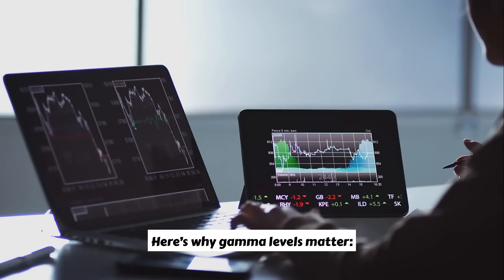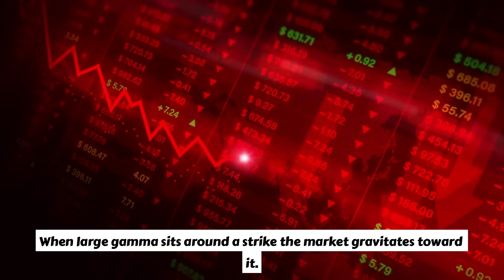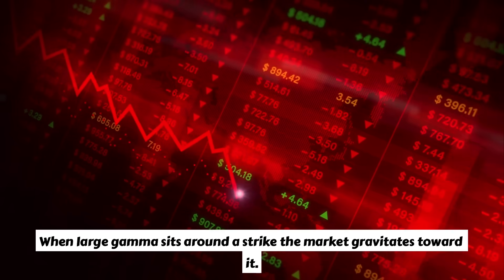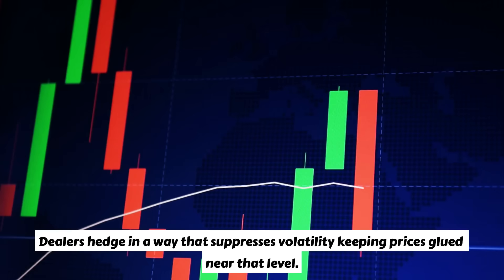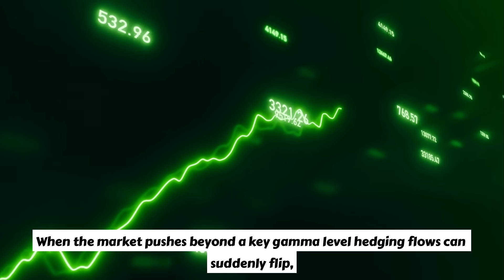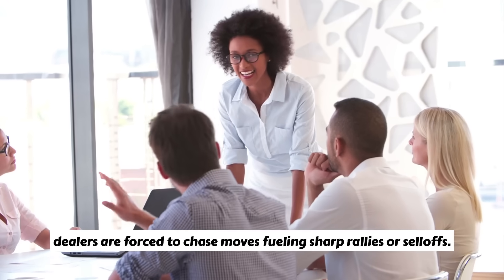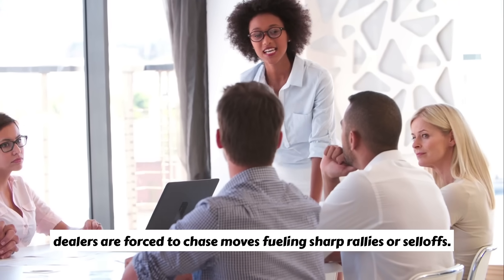Here's why gamma levels matter. First, the pinning effect: when large gamma sits around a strike, the market gravitates toward it. Dealers hedge in a way that suppresses volatility, keeping prices glued near that level. Second, volatility breakouts: when the market pushes beyond a key gamma level, hedging flows can suddenly flip. Dealers are forced to chase moves, fueling sharp rallies or sell-offs.